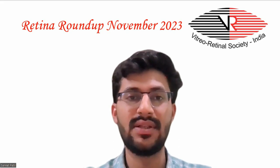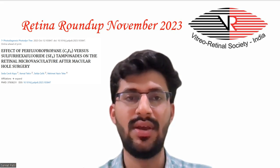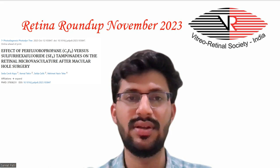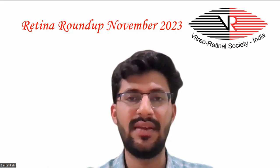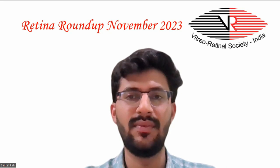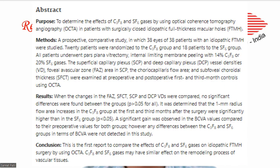Let's start with the first article, which studied the effect of perfluoropropane versus sulfur hexafluoride tamponades on the retinal microvasculature after macular hole surgery. It was a prospective comparative study in which 38 eyes of 38 patients with an idiopathic full-thickness macular hole were studied. 20 patients were randomized to the C3F8 group and 18 patients to the SF6 group.